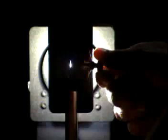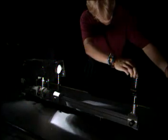Light is a form of electromagnetic radiation. It travels in waves. Pass white light through a prism and it splits into a spectrum of colours.